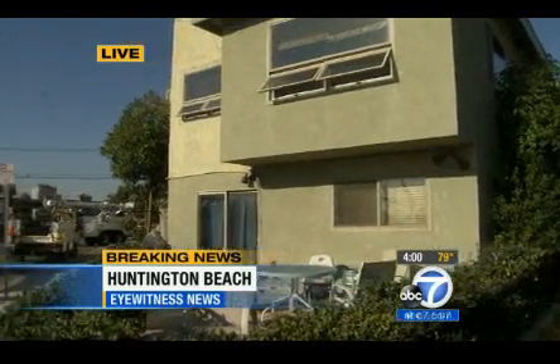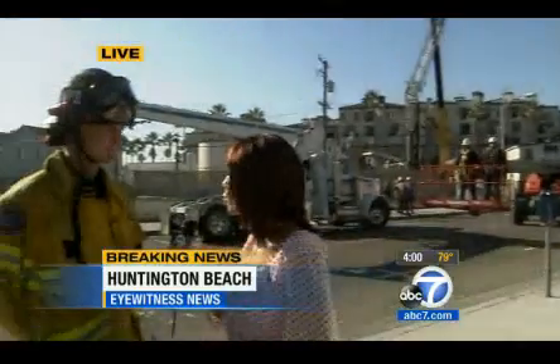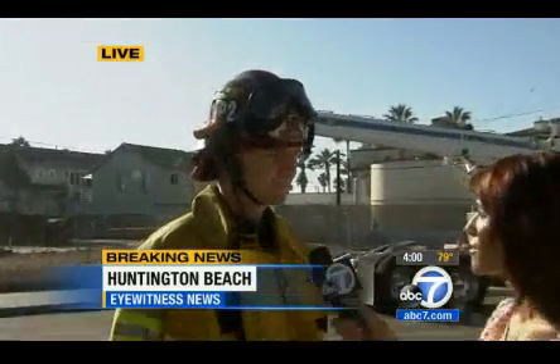Joining me now is Captain Bob Culhane with the Huntington Beach Fire Department. Do you have any idea what caused this to suddenly start leaning?